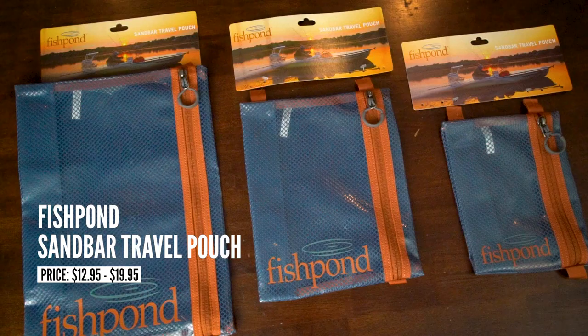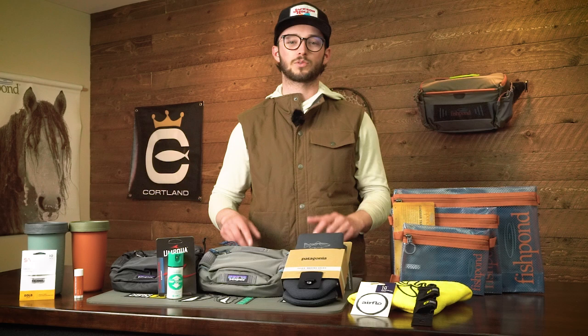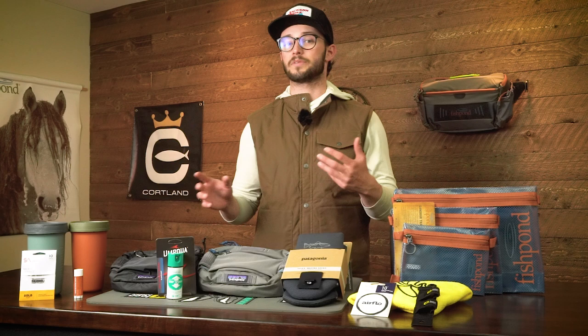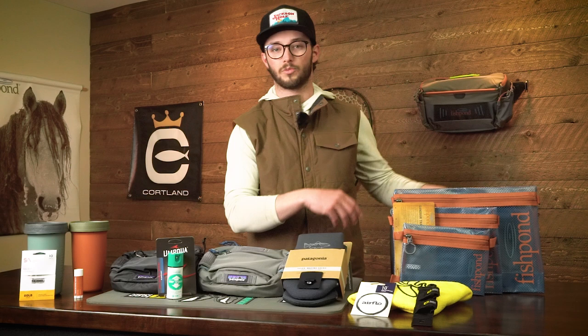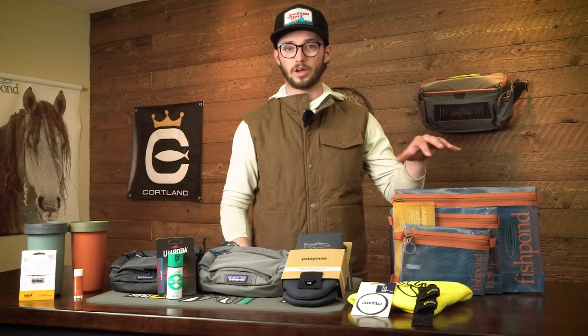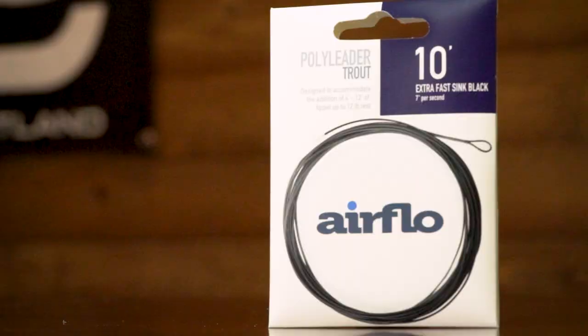Ranging from $12.95 to $19.95, the small, medium, and large Fish Pond Sandbar Travel Pouch has so many uses. It's a clear mesh laminated pack — splash proof, with a zipper compartment and multiple attachment points. Options include toiletries, building a med kit for a dry bag on a trip, non-fishing travel like packing socks and underwear or rain gear, or fishing use loading extra tippet, tools, and accessories. You could even make a fall-in bag with warmer base layers or dry clothing in case you take a spill in cold weather.